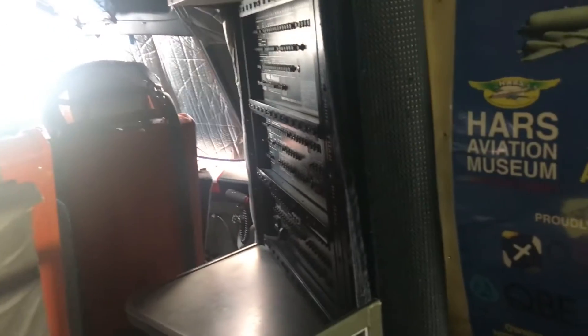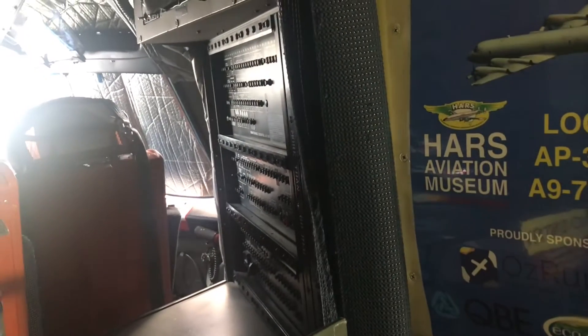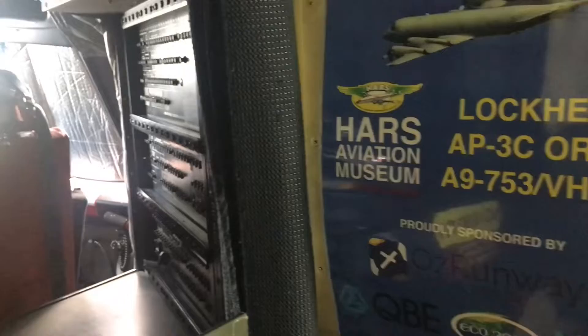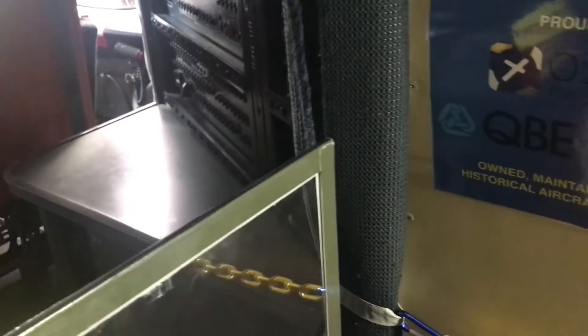So this aircraft is based on an airliner called the Lockheed Electra. And of course the P8 Poseidon is based on the Boeing 737. So it's a case of repurposing airliners for this sort of job.